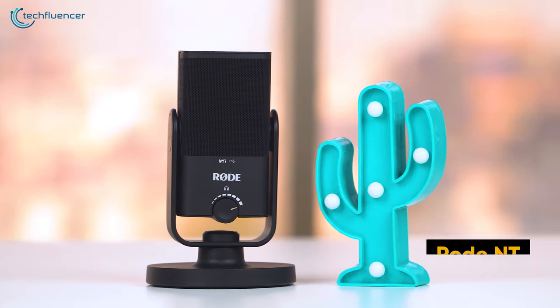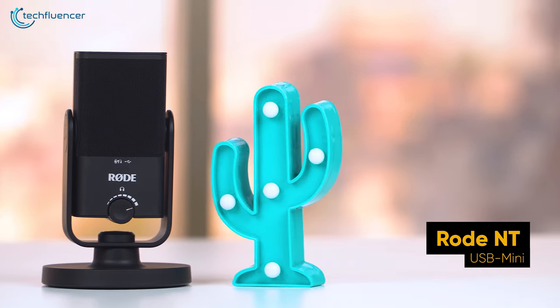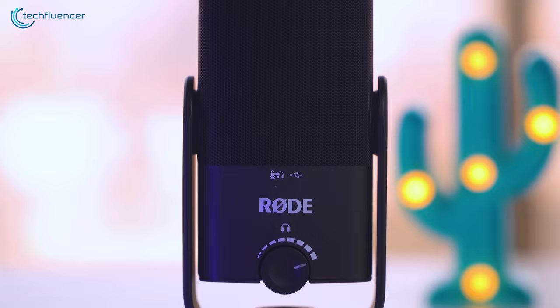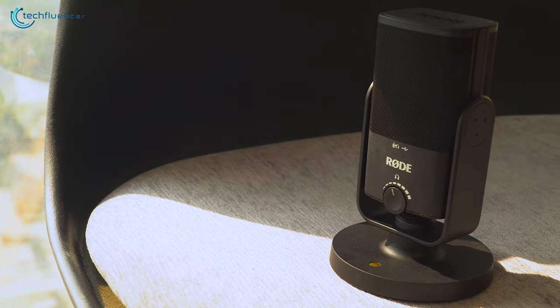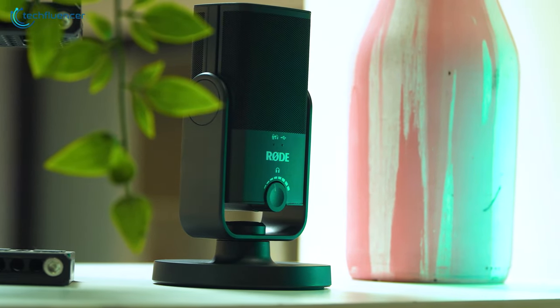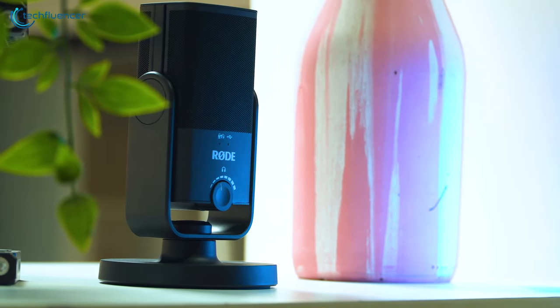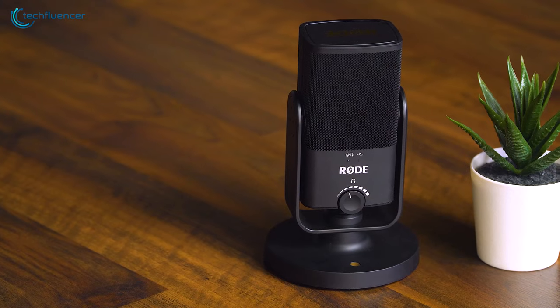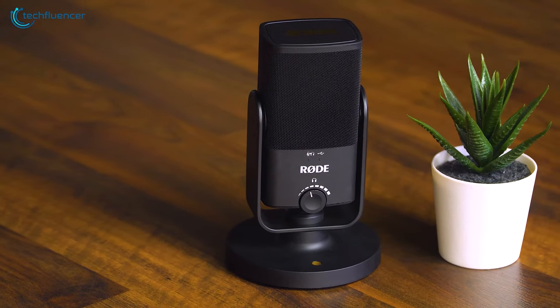Moving on, we have the Rode NT-USB Mini, a powerful and versatile USB microphone that packs a lot of performance into a compact and stylish form factor. This mini microphone is perfect for those who need a high-quality microphone that is easy to pack and transport wherever you go. The microphone's modern and sleek design make it a stylish addition to any streaming setup.